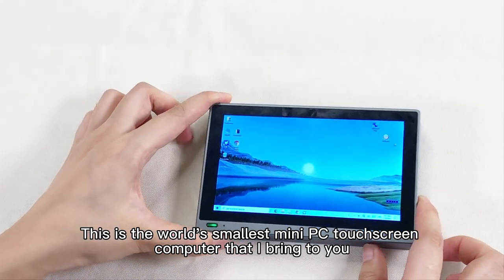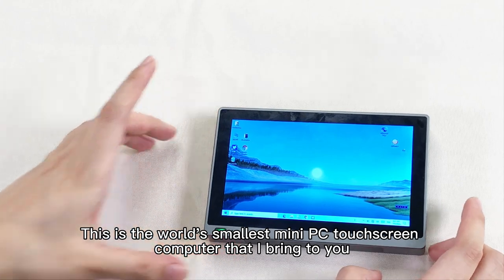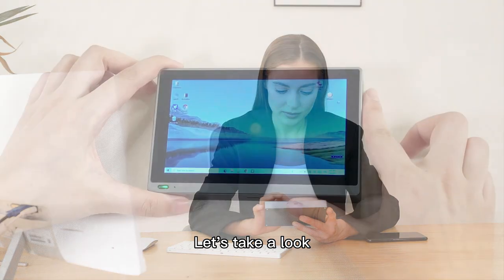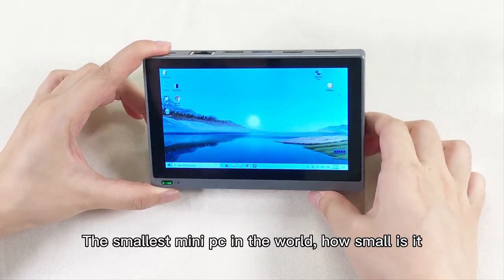This is the world's smallest mini PC touchscreen computer that I bring to you. Let's take a look — the smallest mini PC in the world. How small is it?